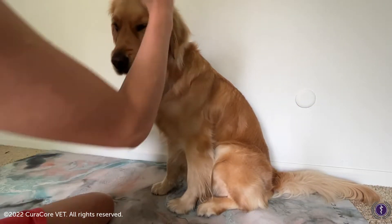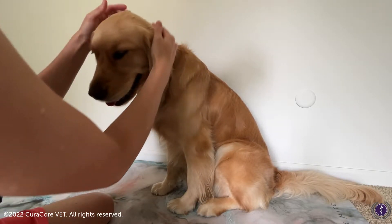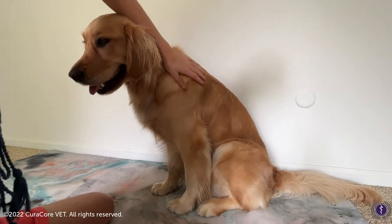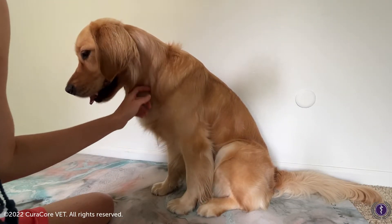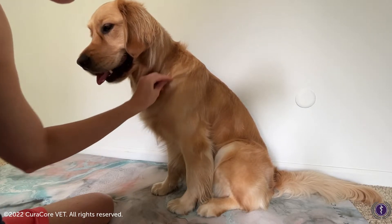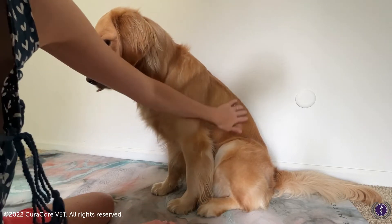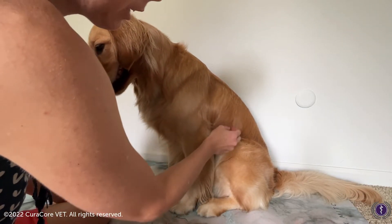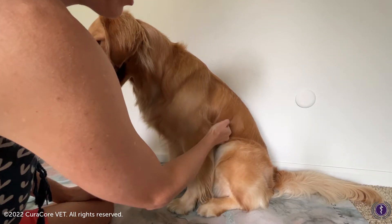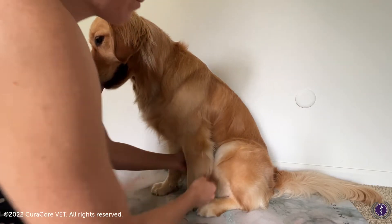Moving down from her face, we see some pretty smooth coat down here — not seeing too many changes. There is a slight change right here just over her ribs, where that hair is kind of flaring out.